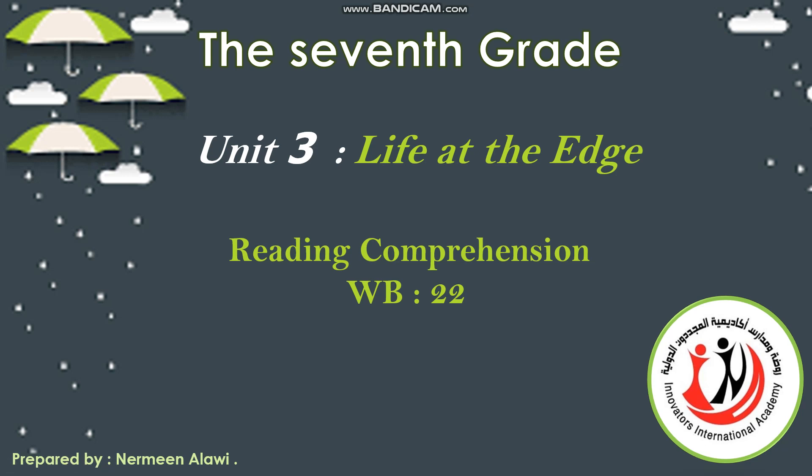Bismillah ar-Rahman ar-Rahim, dear students of grade 7 at the Innovators International Academy. Today we are going to do the workbook pages 22 and 23. In page 22 we have reading comprehension exercises, and in page 23 we have vocabulary exercises.